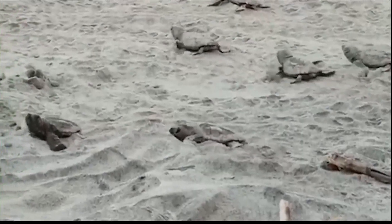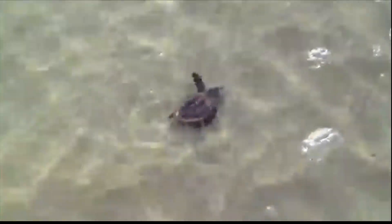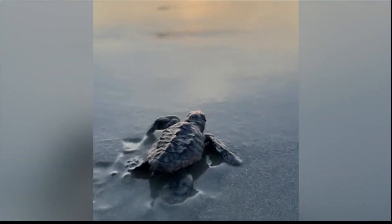A couple of years ago, Hilton Head Island signed an ordinance meant to preserve the nests, and now marine biologist Amber Kuhn says she's finally seeing the impacts of those changes.